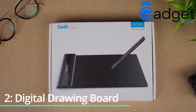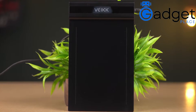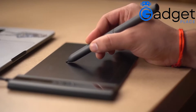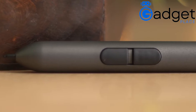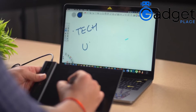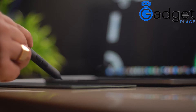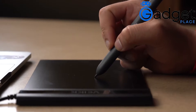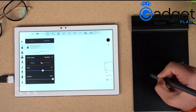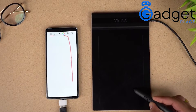Number two: Digital Drawing Board, $16.80. The VYK S640 V2 graphic tablet is a 6x4 inch pen tablet with a battery-free passive pen and 8192 levels of pressure sensitivity. No need to install the VYK driver on your mobile phone. Get OTG adapters free to easily connect your phone to the tablet using an OTG adapter. Note: you must maintain the tablet and phone vertically while using it with your Android device.